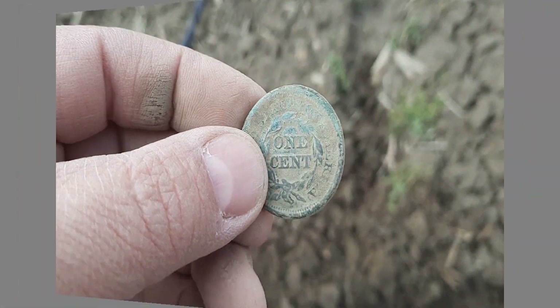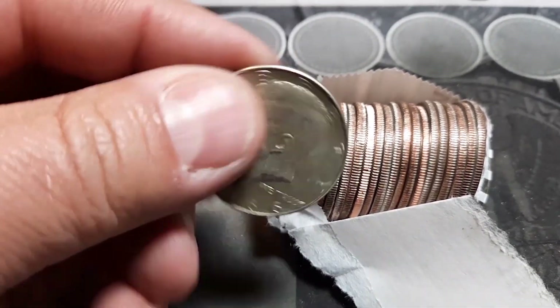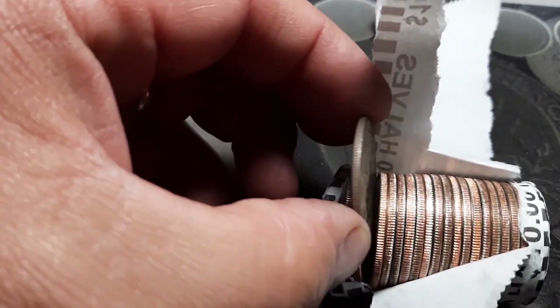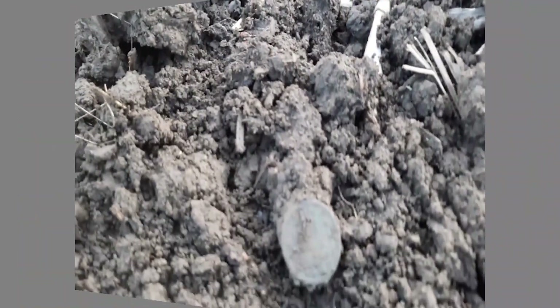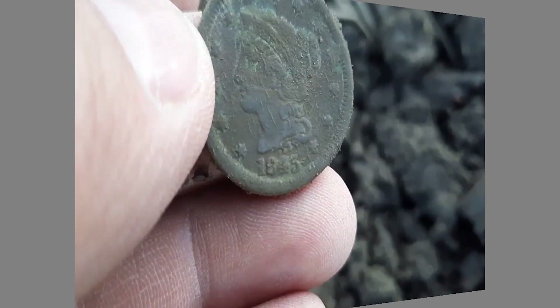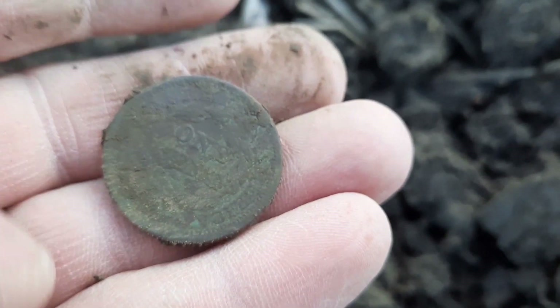1847 braided hair large cent set and we got a 1966. Got a two-cent piece — yep, there it is, two cents. That is a walker, just popped a copper. See what we got — another beauty, 1845. That is an awesome find, I will take that.